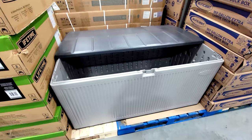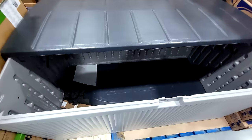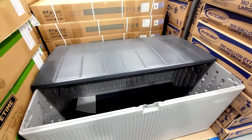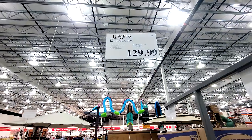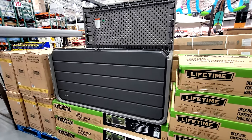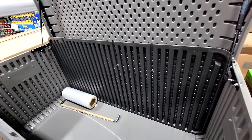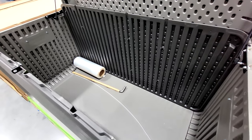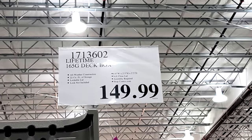Just this week Costco got in these new deck boxes. The Suncast 160-gallon model is $129 — no sale price yet. The Lifetime brand model is 165 gallons — just five more gallons — and looks built about the same to me. That one is $150. Both just came in, so they're not on sale yet.